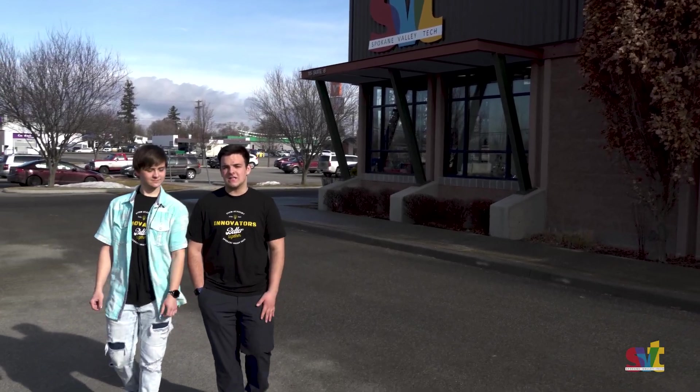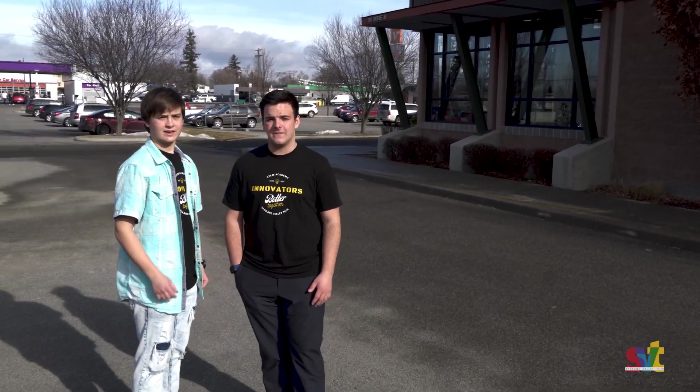Thank you for joining us today. Be sure to check out SpokaneValleyTech.org and apply today. We'll see you soon.